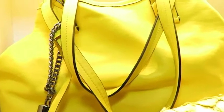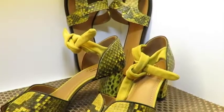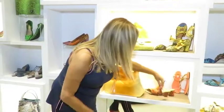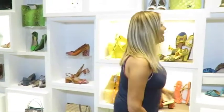Os amarelos maravilhosos — chinelinhos, bolsas, bolsas em pirarucu. Daí a gente vai para o laranja. Que lindo! Passamos para o azul, azul turquesa.